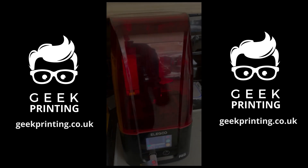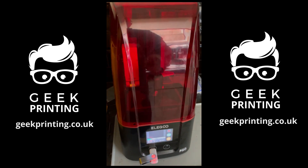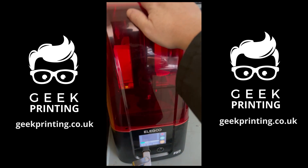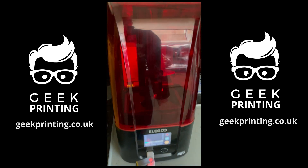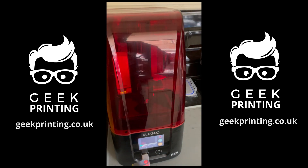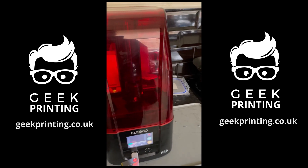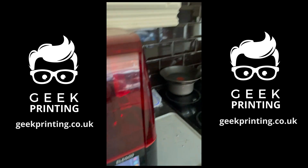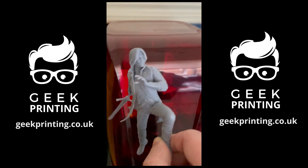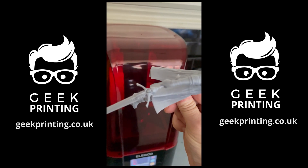We now have a resin printer — this is an Elegoo Mars 3 Pro. It's slightly bigger than the Mars 3 but not massively. I'd love to get something larger like a Saturn, but we've got to make the funds first. This allows me to print really detailed stuff — for example, a figure with really fine detail, the sword and small pieces that come out beautifully.